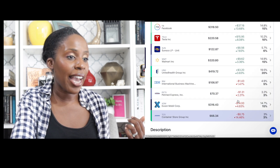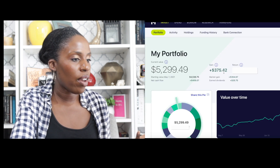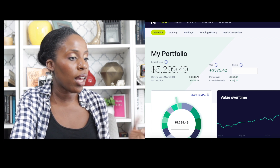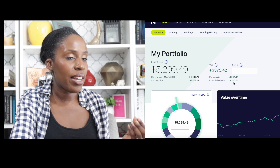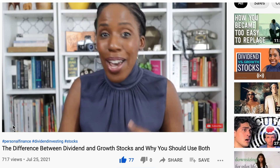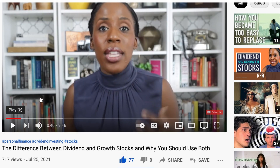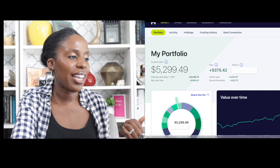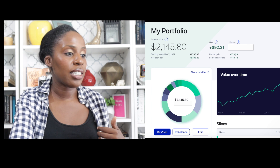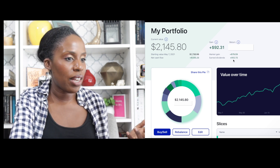Looking at the overall results: in the last quarter I made $375.42 in gains, split between market gains of $354 and earned dividends of $20.75. If you want to understand what dividends are, be sure to watch my video on the difference between dividend and growth stocks. Portfolio number two had gains of $92.31 over the last quarter — $79.59 in market gains and $12.72 in earned dividends.